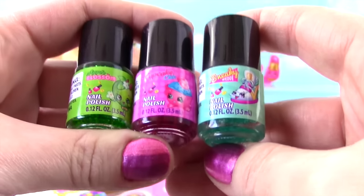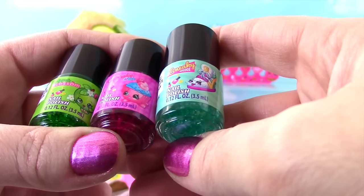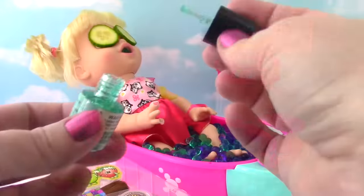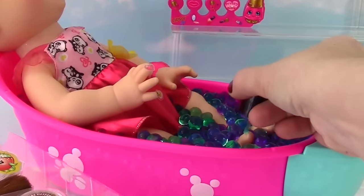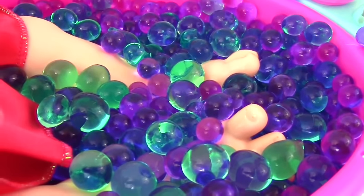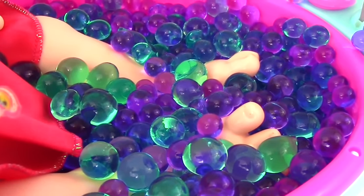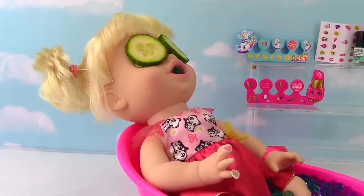Speaking of nails, we have three different colors of nail polish. There is Apple Blossom, Cupcake Chic, and Sneaky Wedge. Let's put a little Sneaky Wedge color on her toes. It's a little hard to see, but it is a glittery blue color. So pretty. Are you doing okay, Annabelle? Oh yeah, I am so relaxed.